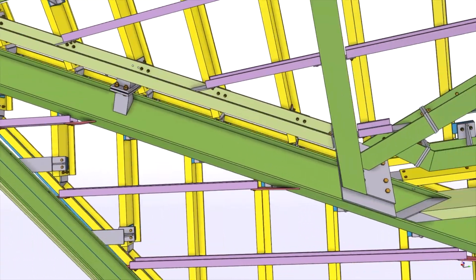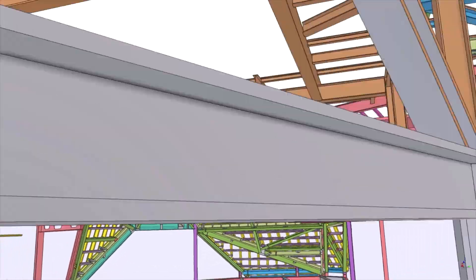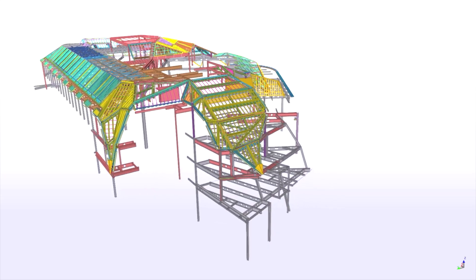In more recent years, the cloud-based Tekla modeling has transformed the way that we work as a business. We had little or no disruption during COVID-19 because ultimately all of our team were able to share information in the cloud and work collaboratively on models all at the same time.